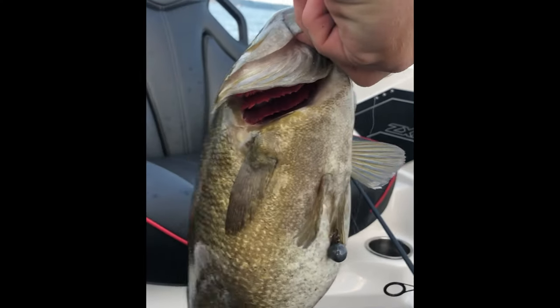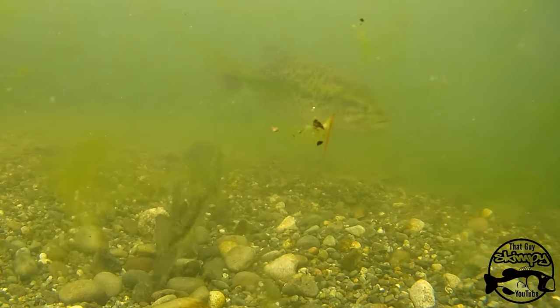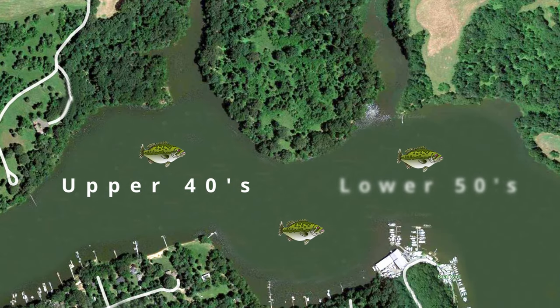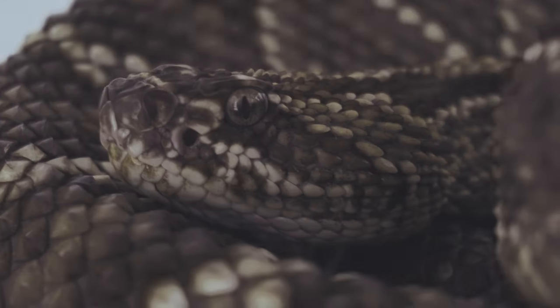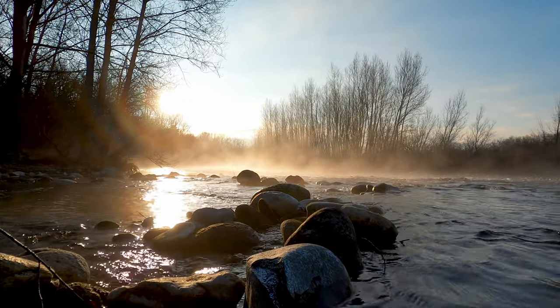They will put on a lot of weight during this period, as they typically will not eat much until after the spawn is over. The pre-spawn time period typically starts when water temps reach the upper 40s and lower 50s. Bass are cold-blooded creatures, meaning their body temperature is regulated by the surrounding water.